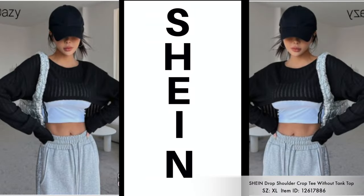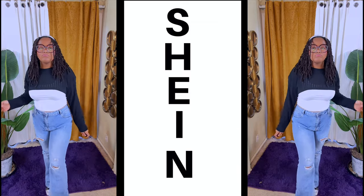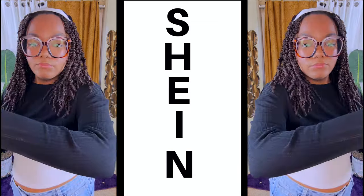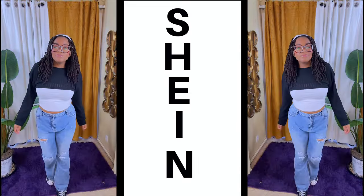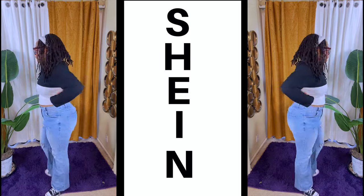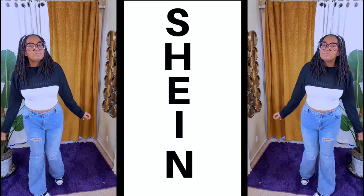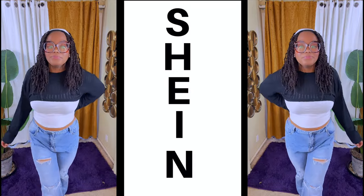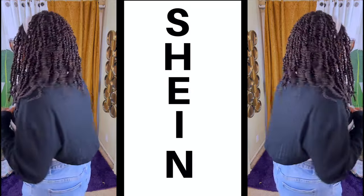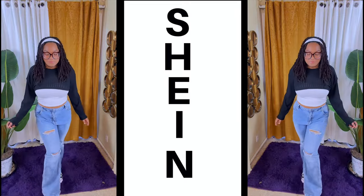The next item Mumsy has on is this drop shoulder crop tee, without the tank top included. It's a very nice lightweight fabric. I like the fit and the look of this — I would love to try one myself. The back is a lot looser and longer, which is great — you can style it in so many different ways. She just put on one of her white tank tops underneath and her favorite pair of jeans from Shein. Very lightweight, something you could wear all year round. It's also in a size extra large.